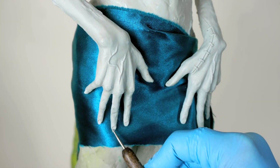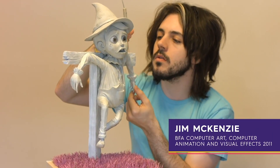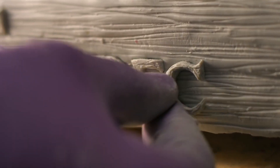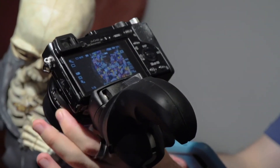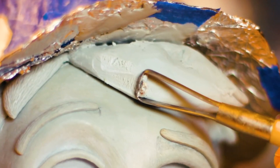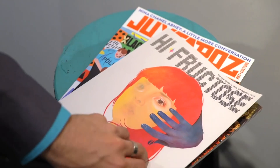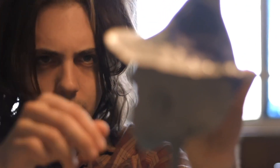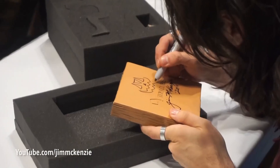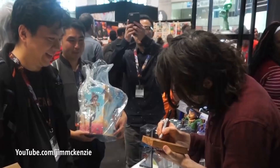McKenzie shot up the YouTube ranks in 2016 with The Scarecrow, a short film documenting the whole two-year-long process of creating a character sketch through to a finished sculpture. He saved up money to buy a camera just to shoot the process, producing about a three-minute video showing all the tiny details that go into the piece. Just like The Scarecrow, Jim McKenzie is outstanding in his field — sorry, I had to fit that line in somewhere, and yes, I know it was bad.